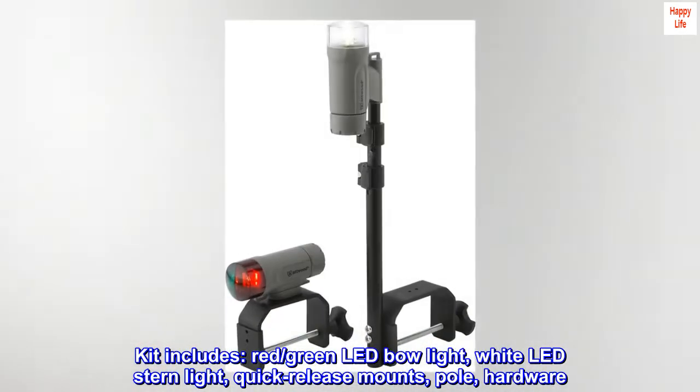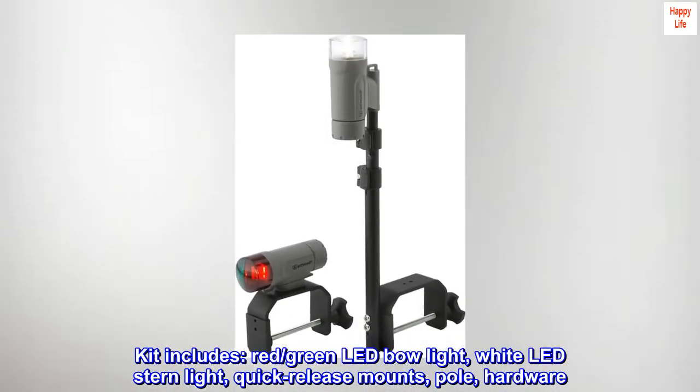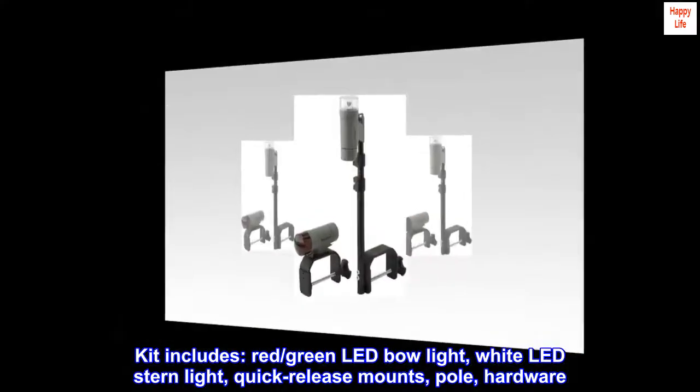Kit includes red and green LED bow light, white LED stern light, quick-release mounts, pole, and hardware.